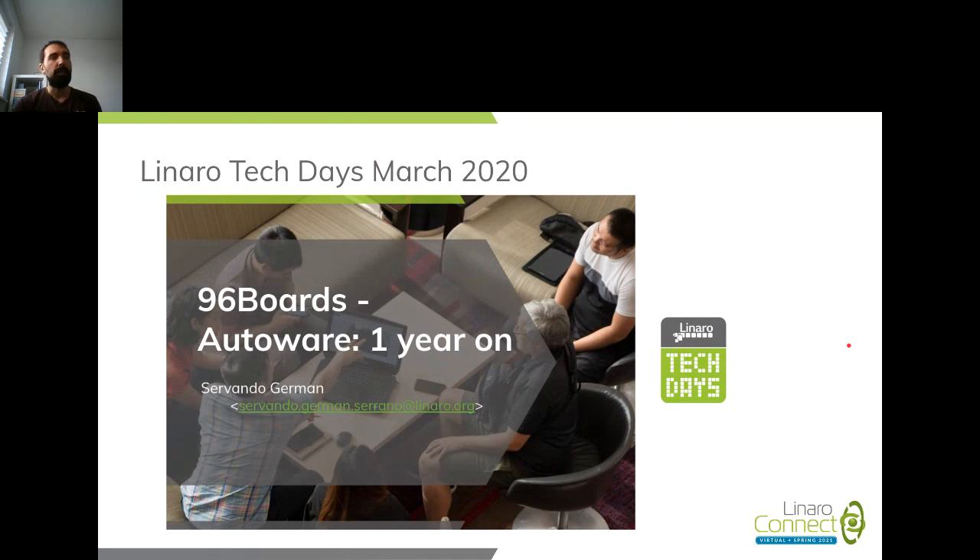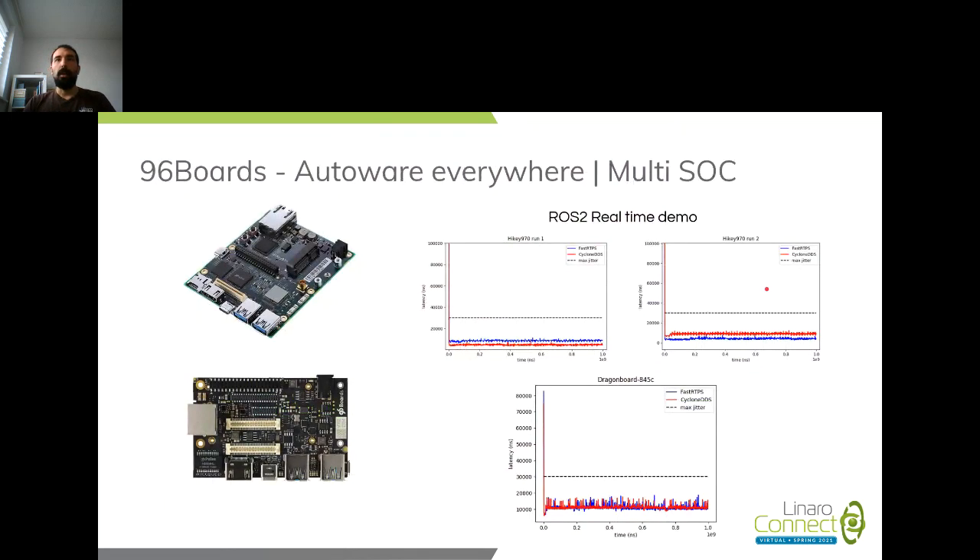Just a year ago — I was checking and it was 24th March 2020 — at the first Linaro Tech Days I presented the progress we had made from the previous year, 2019 to 2020, on Autoware and what we had been doing. Here's just a little bit of a recap: I have been working with different SoCs getting ready for ROS2 and Autoware.